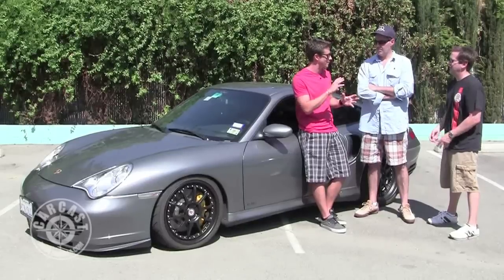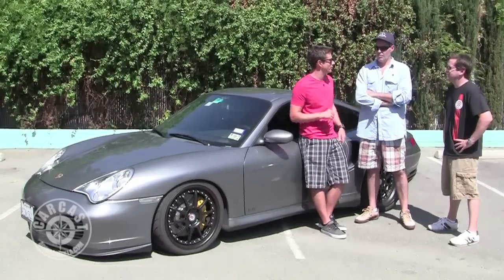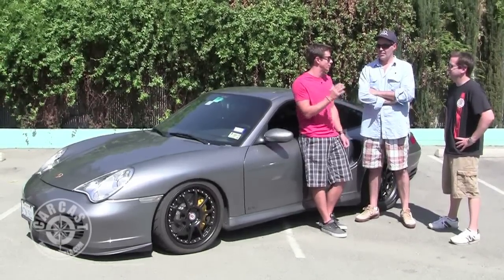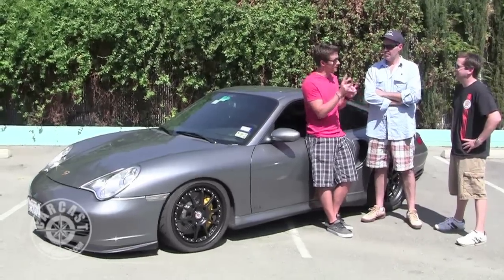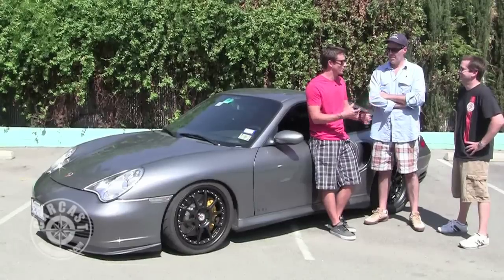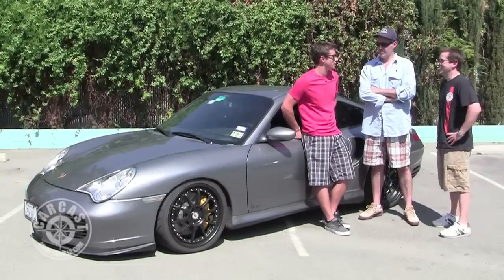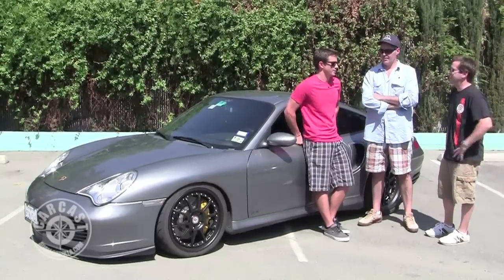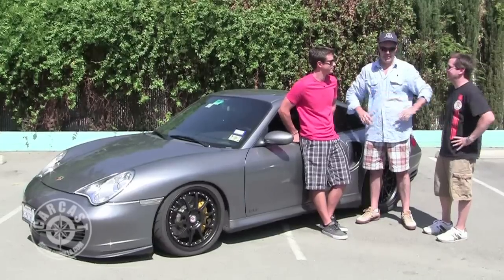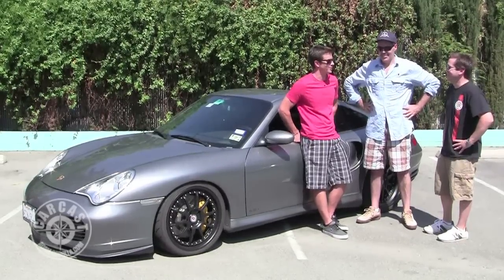Getting involved with Rockstar was great because they're a company that if you say something's cool, they'll go do it. They'd never heard of Rallycross; I said I want to go to Europe, it's going to cost a lot of money, it's in a Fiesta — let me go do it. And they said okay. Sometimes you get lucky and get involved with companies that are willing to take a risk like that.